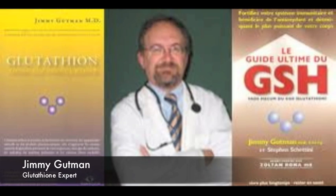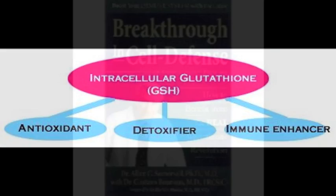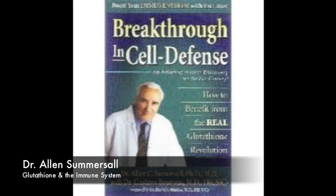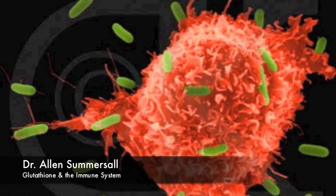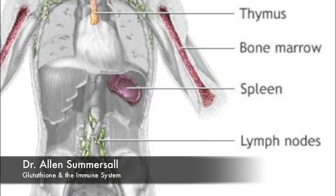Dr. Jimmy Gutman, MD, is recognized as a glutathione expert, and he explains how to boost your immune system and take advantage of your body's most powerful antioxidant and detoxifier. In Dr. Gutman's books, he describes glutathione as playing a huge role as an antioxidant, a detoxifier, and an immune enhancer. If it was in the entertainment business, glutathione would be a triple threat. Dr. Alan Somersall wrote the book Breakthrough in Cell Defense, and after two decades of culminated research, he found the connection with glutathione to the immune system.